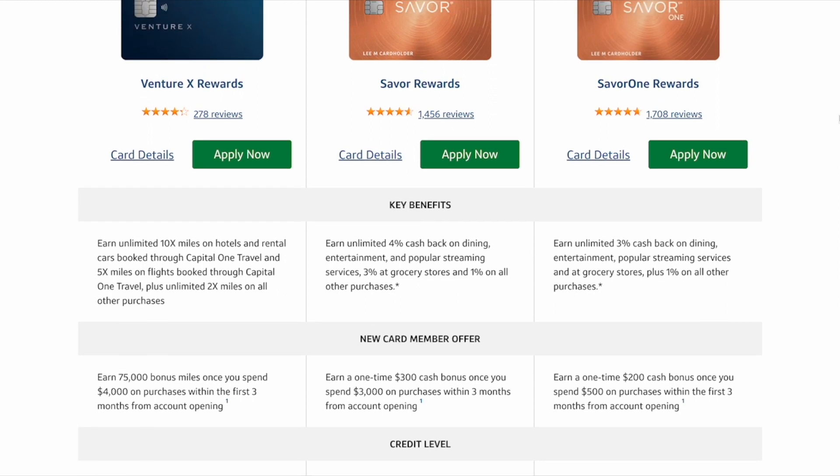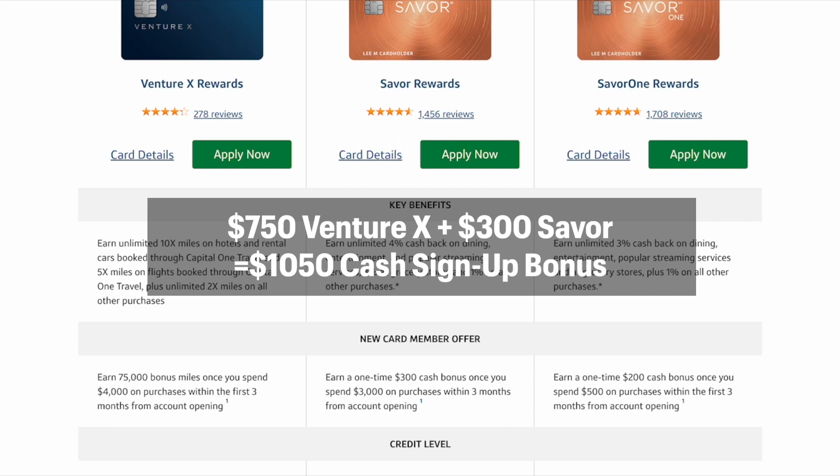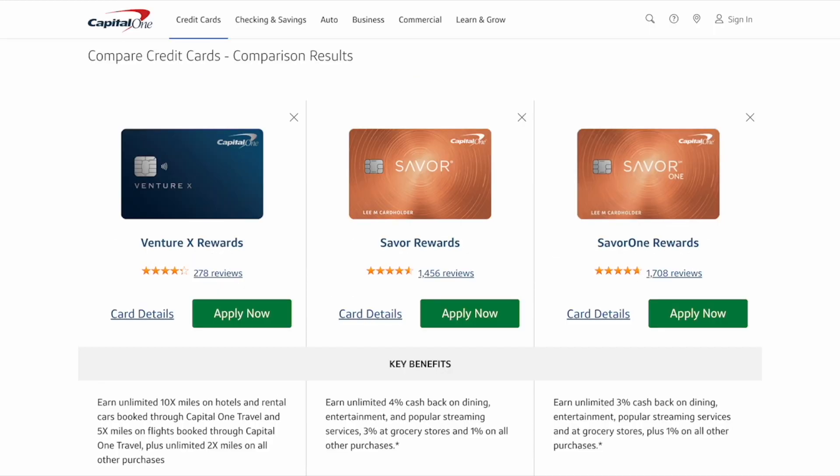With the Saver One you get the lesser amount, which is $200 cash back once you spend $500 on purchases within the first three months. If you go with the Venture X and Saver combo, that's going to give you a combination of $1,050 cash bonus after you complete all of the minimum spend. That's a good amount of cash bonus and miles to spend on the luxury travel that you want, and not only will you get the sign-up bonuses, you'll also get travel perks within each of the cards.